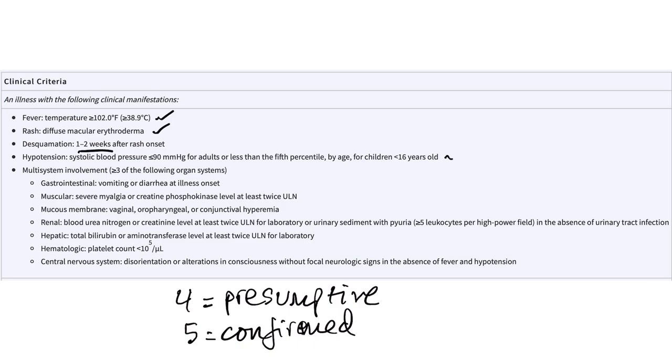We had the hypotension, and then multi-system involvement: GI — she had vomiting; mucous membrane — she had vaginal hyperemia; and elevated BUN and creatinine. So she's got four out of five criteria and therefore a presumptive toxic shock. But we are not waiting to start antibiotics.